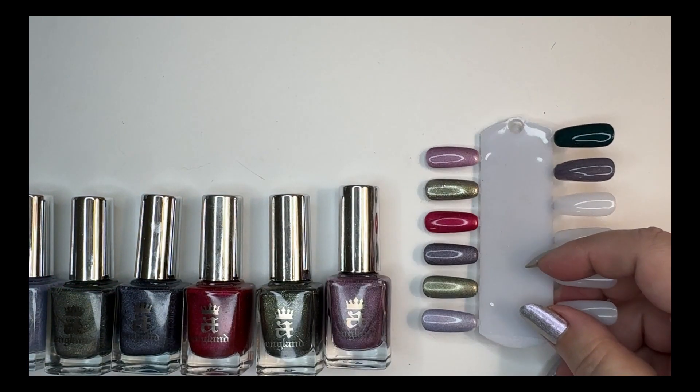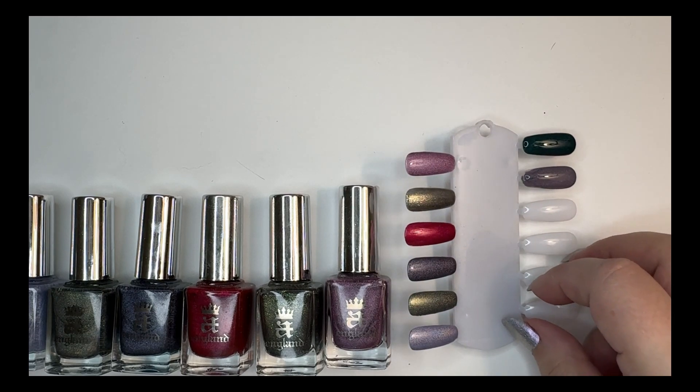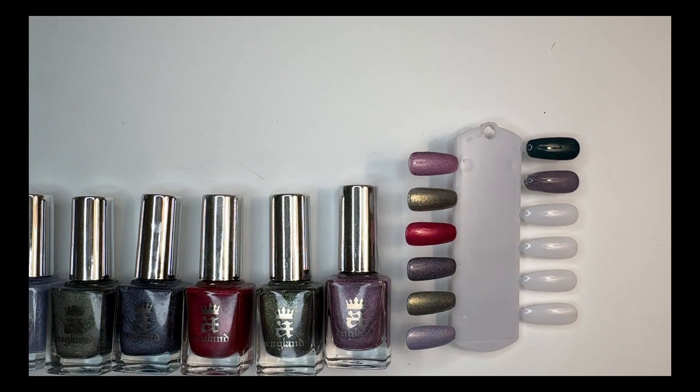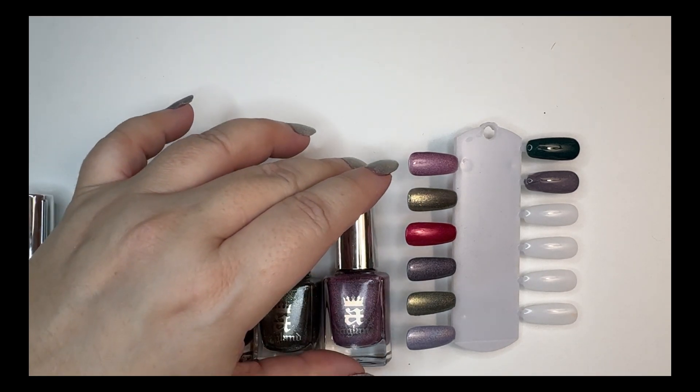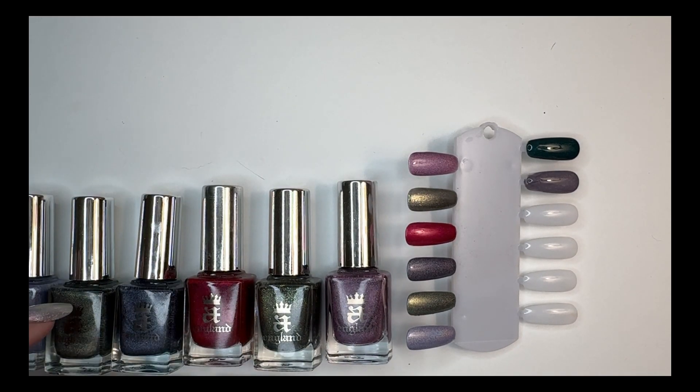Thank you for watching. I'll be doing more of my collection — I have a little over 600 polishes, so I plan on swatching, doing a swatch my collection series. And I'm also going to be doing some panning if you're into that. So thank you for watching.